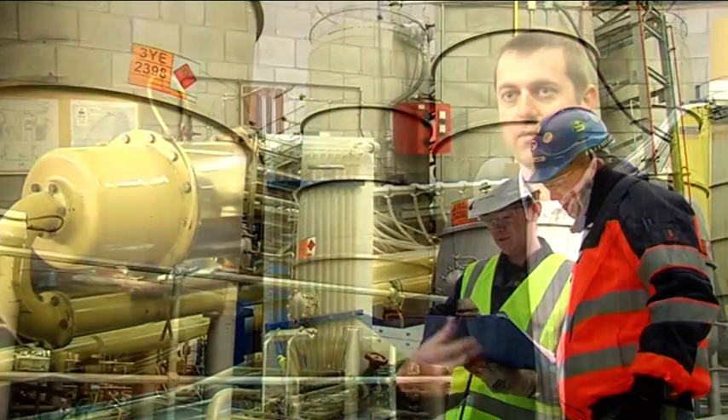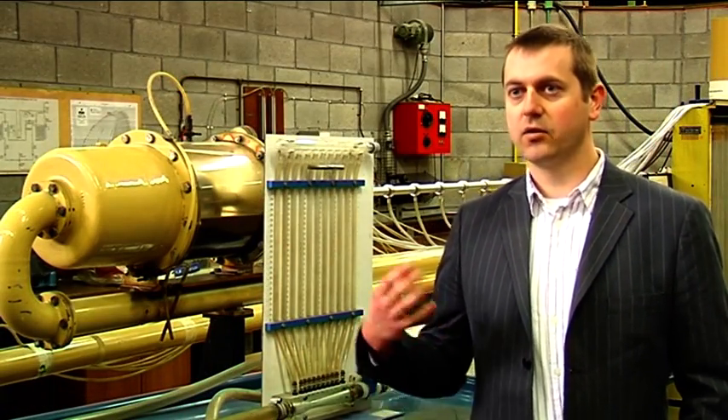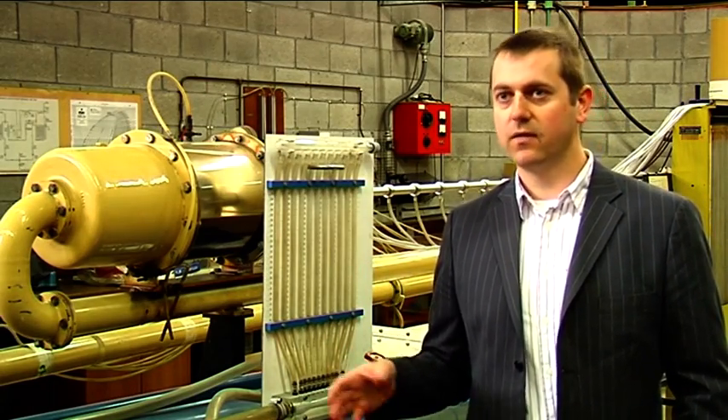Mechanical engineers are renowned for solving practical, real problems and consequently you need real laboratory space to properly train people to apply the theory they're learning in class. So we have extensive suites, including our fluids lab.